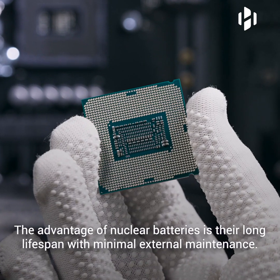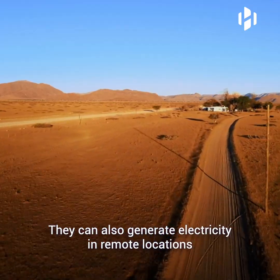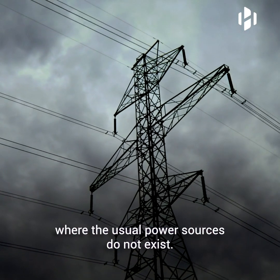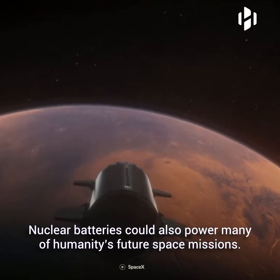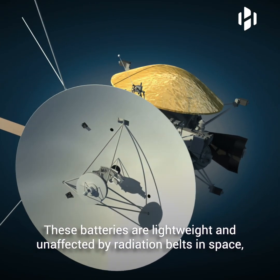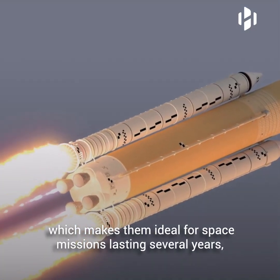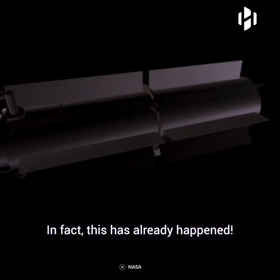The advantage of nuclear batteries is their long lifespan with minimal external maintenance. They can also generate electricity in remote locations where the usual power sources do not exist. Nuclear batteries could also power many of humanity's future space missions. These batteries are lightweight and unaffected by radiation belts in space, which makes them ideal for space missions lasting several years, such as launching and powering probes or rovers.